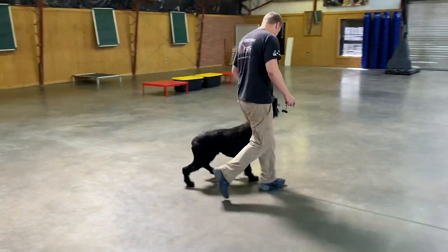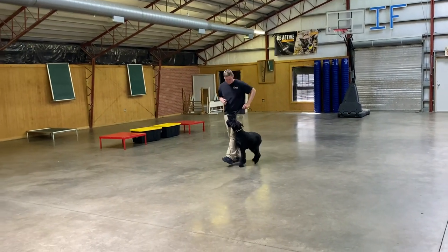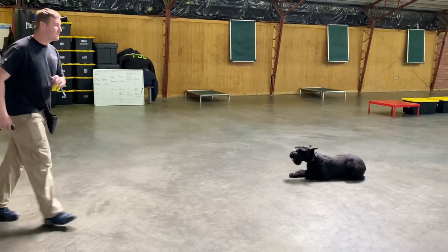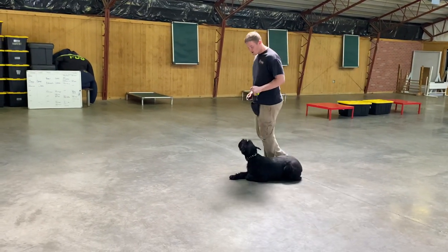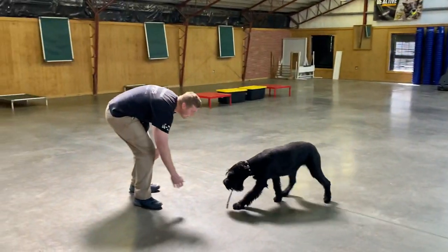Really important life skills. We want to show you what a year-and-a-half-old giant schnauzer looks like, acts like, behaves like, and the skill set they can have — going places, traveling in a car politely, heeling, matching paces, down out of motion, sit out of motion, recalls, retrieving a ball, swimming, and just being a fun cool companion.